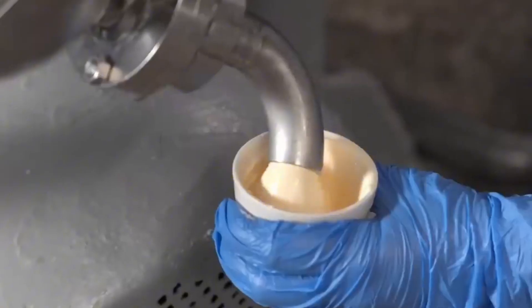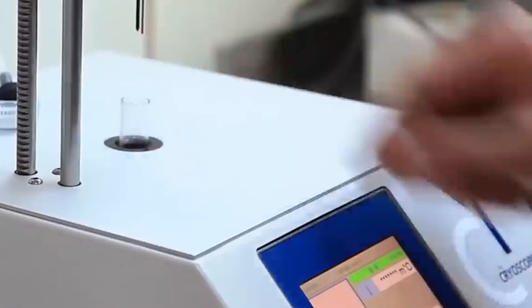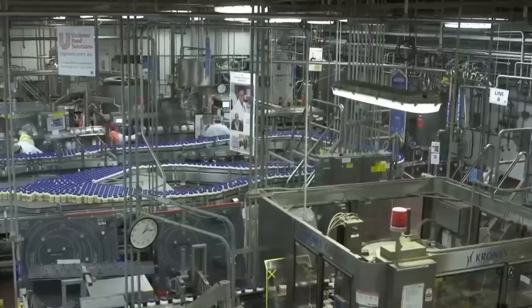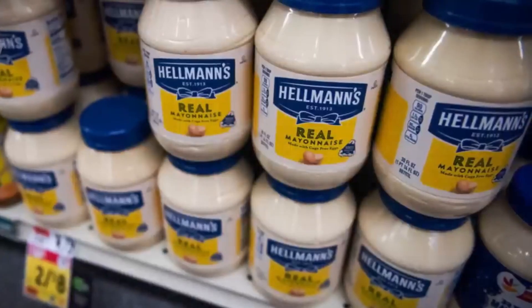The process involves gently heating the sauce to destroy any remaining harmful microorganisms without altering its taste or texture. The sterile, high-speed machines fill thousands of jars, squeeze bottles, or tubs per hour. Each container is automatically weighed, sealed with a vacuum-tight lid, and labeled with batch information and expiration dates.